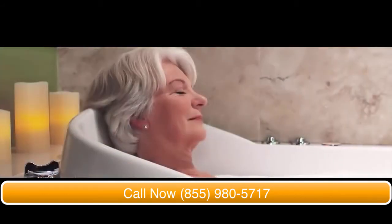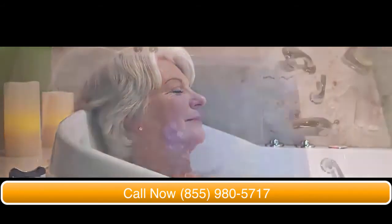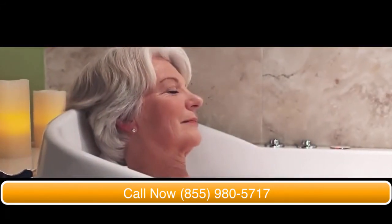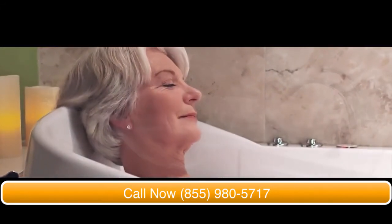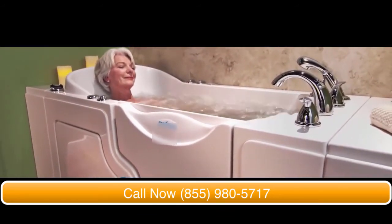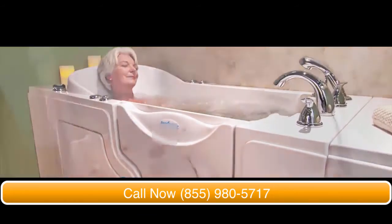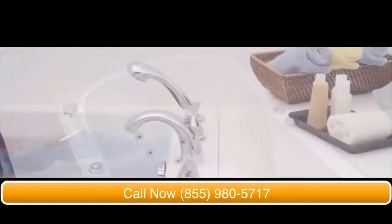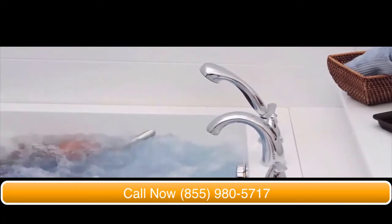With an easy press of a button, your bath is transformed into a luxurious spa with a total of 26 jets, massaging and relaxing your sore muscles, aches, and pains. The 16 Airstream Jets encompass your whole body with gentle champagne-like bubbles. And for a little more relief, the 10 water jets will soothe and massage your back, feet, and legs, too.